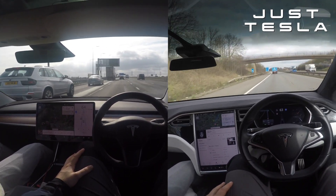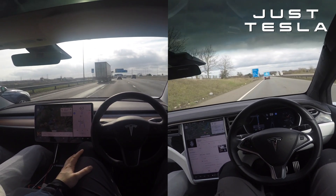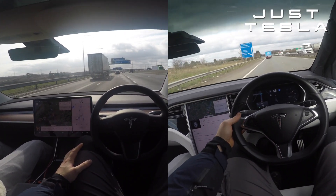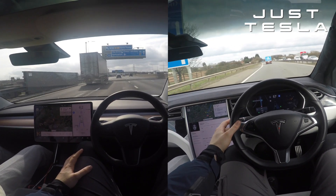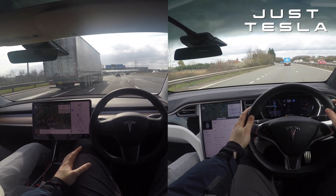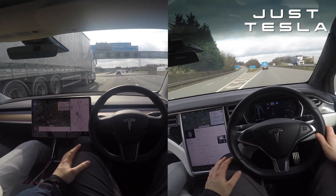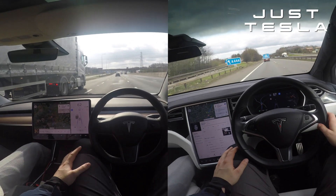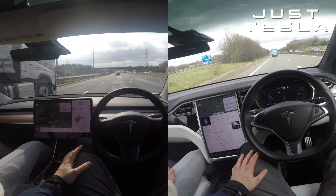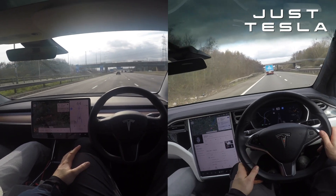On the Model X, I turn right with the indicator — it doesn't activate, I press it again, it looks like it's starting to engage, and then it pulls itself back into the lane. This is the incident that made me nervous to use it. It could have been because my hands weren't on the wheel, but at the same time it just doesn't install confidence in me.